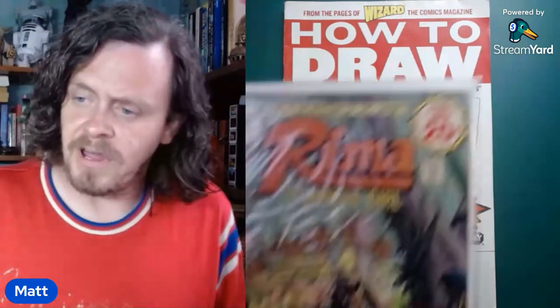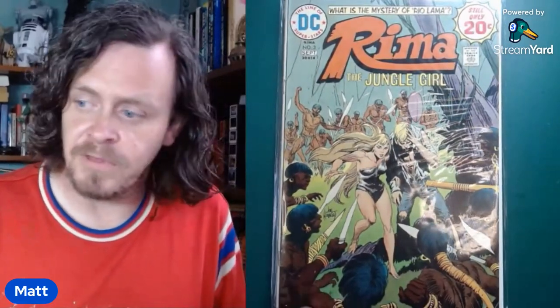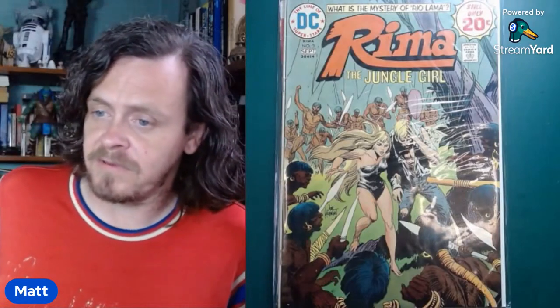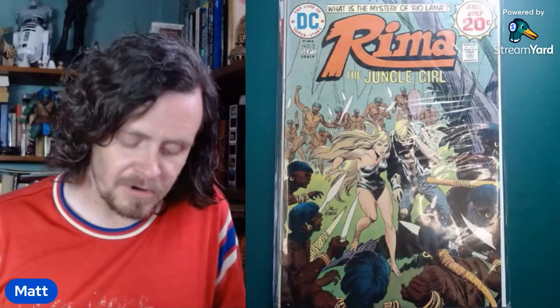And here's a good Rima the Jungle Girl — Joe Kubert. Number three. I'm putting together a run of that, so I had to grab it. It's in pretty decent condition for a thrift store comic. I think Joe Kubert is probably my favorite artist. I love just about everything he does. He's a pretty good artist.